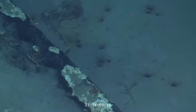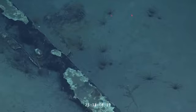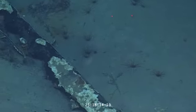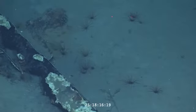No worries, we can get out of this. Take your time. Very nice. Fascinating that these organisms are so densely around it. There must be a reason.